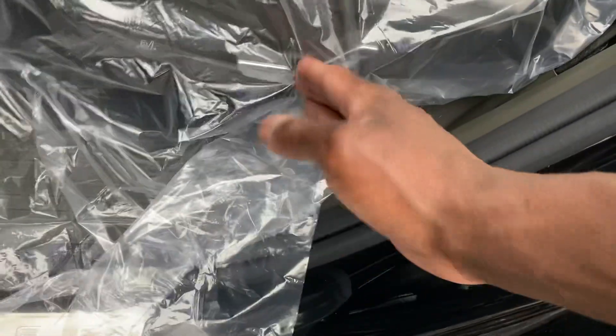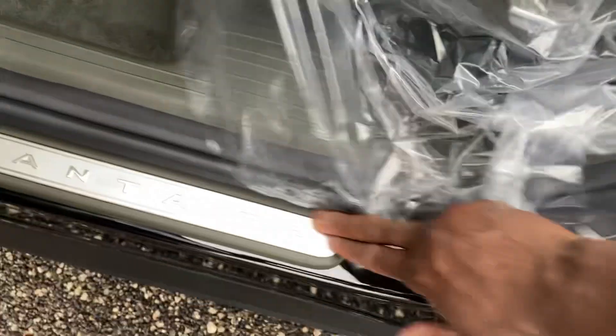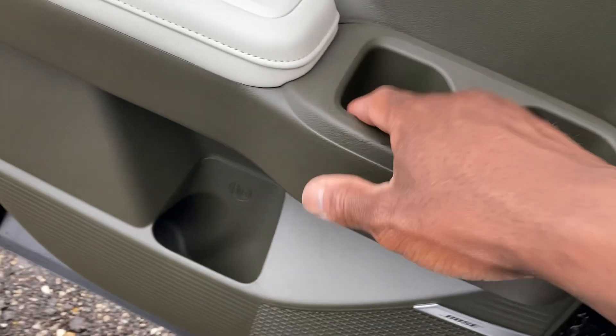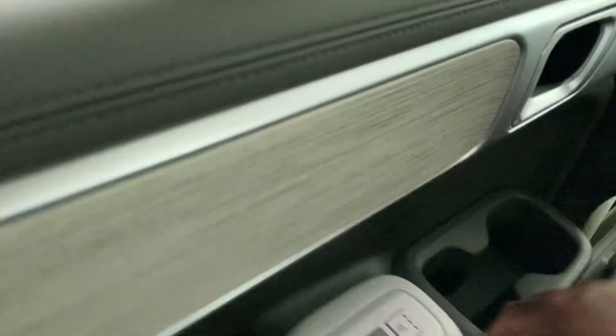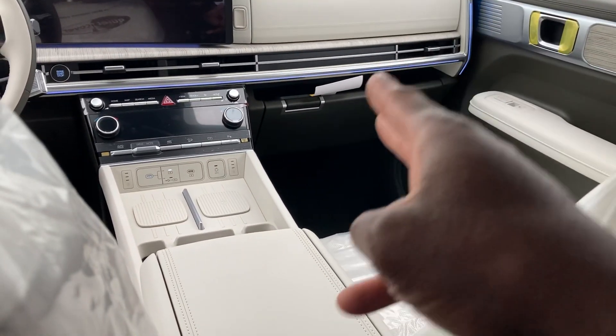Second row has captain's chairs — up to seven passengers. Dual power seats that go back and forth, up and down, and slide. Santa Fe badging on the door sills. Manual side window shades on both left and right sides. Comes with heated rear seats as well. Good legroom back here — plenty of room for shoes too. Nice padded leatherette armrest. Ambient lighting in the rear as well, customizable in 20 different colors.